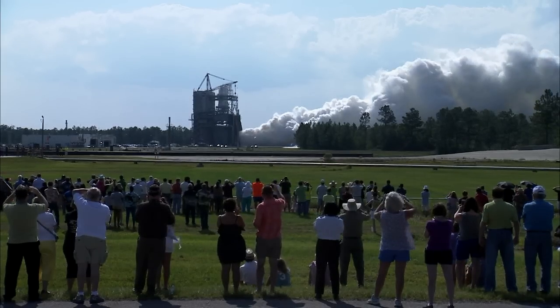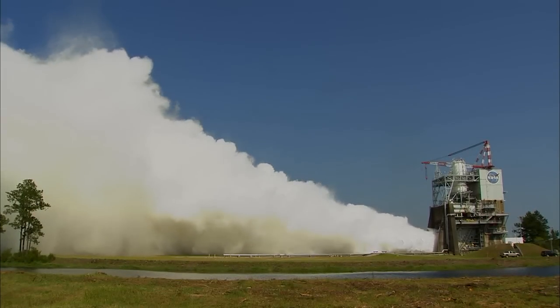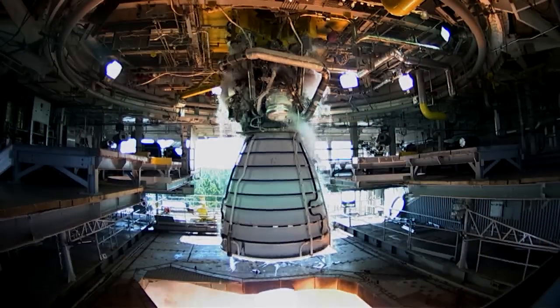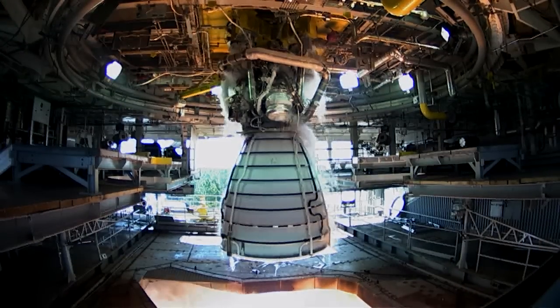One of the things that excites me the most about this project is we have a new destination: Mars. We get to develop a new space vehicle, which is going to have four of these RS-25 rocket engines on it.